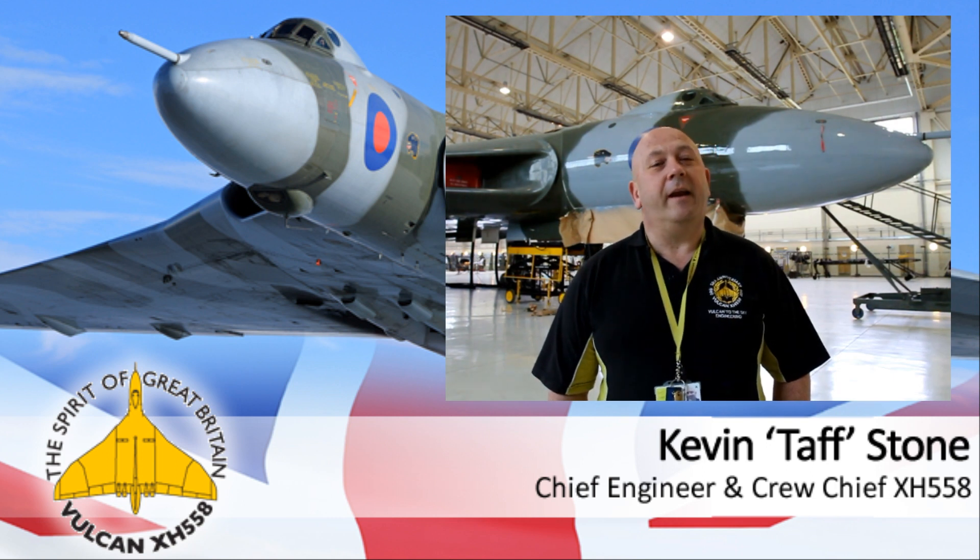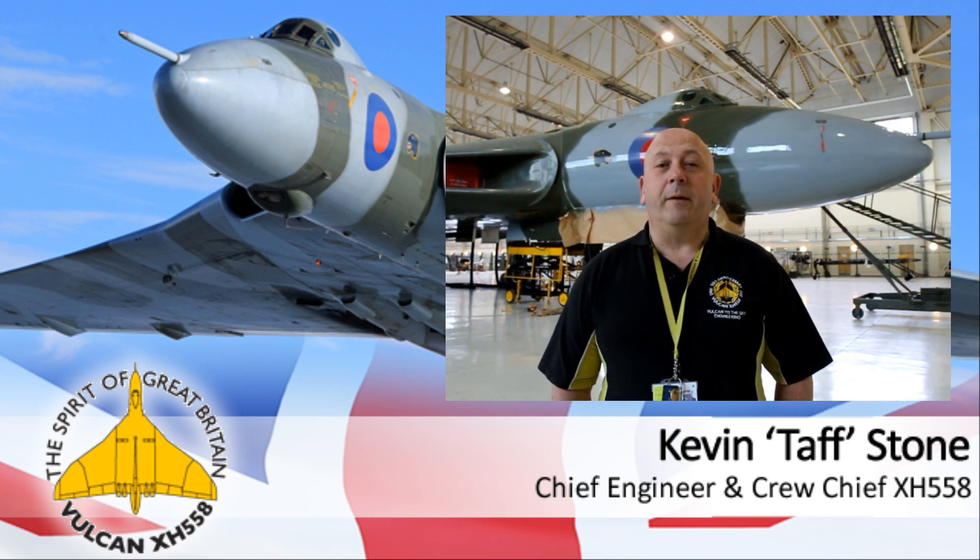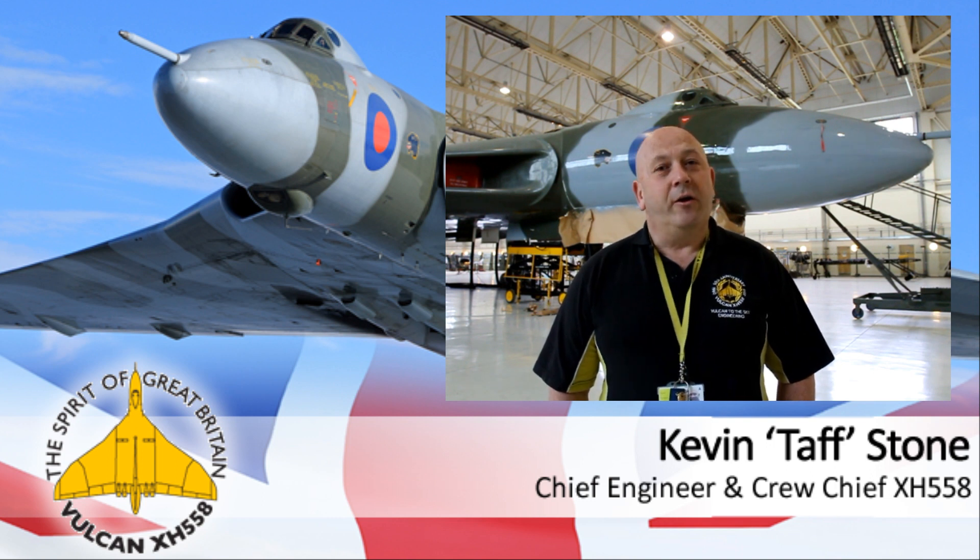Hi, Taft Stony, the Chief Engineer again. Thank you for all the support — we keep going now. The servicing is going really well; we're coming right towards the end of servicing and just doing the last final checks now before hopefully taking the aircraft outside next week, to do the engine checks and the final tests required to hopefully get it back to flight extremely soon.